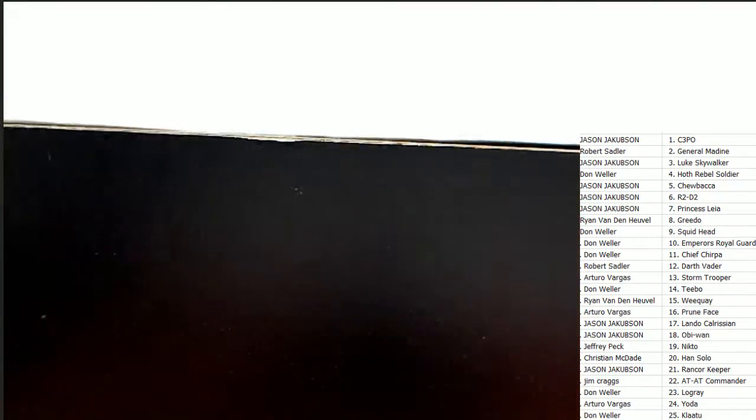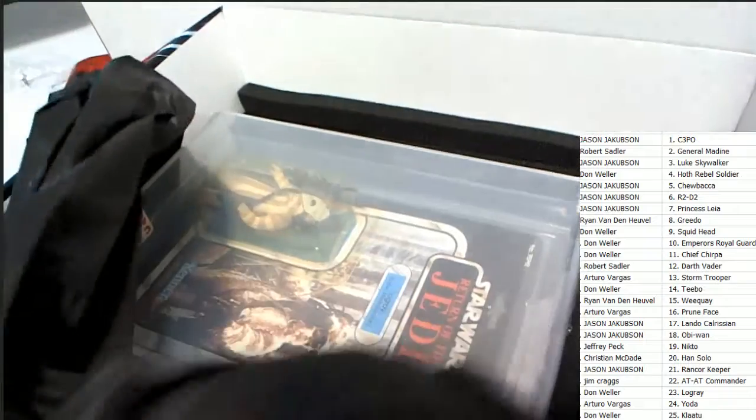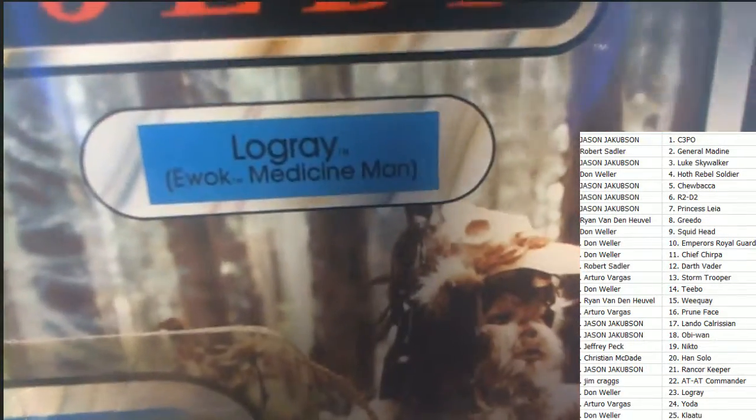All right, so what's it going to be? Who's it going to be coming out in the Star Wars graded vintage action figure? It's an Ewok — and which Ewok is it? The name is right here: Logray. So the first thing we do is see who owns Logray.